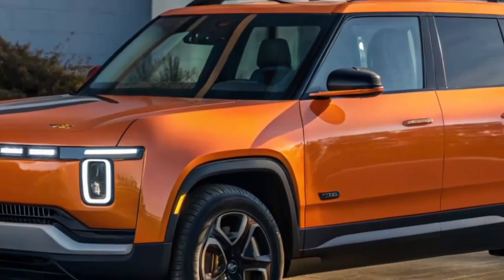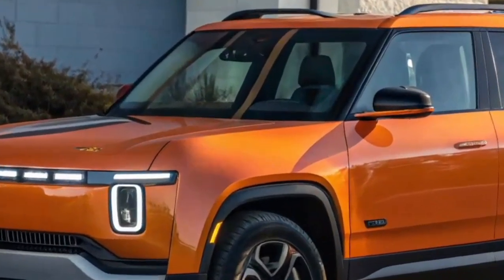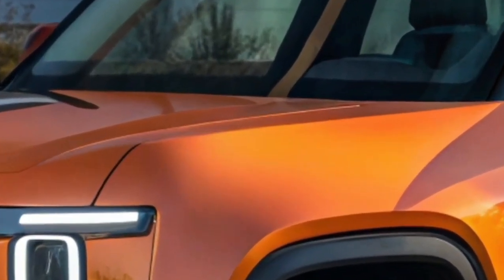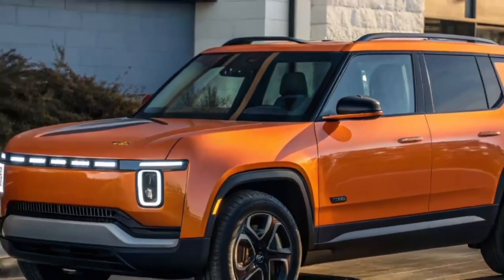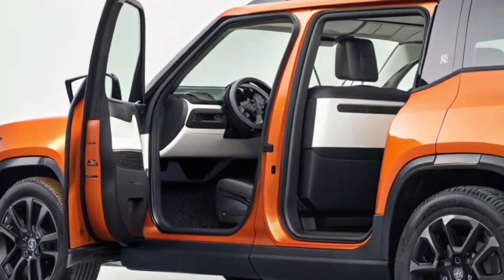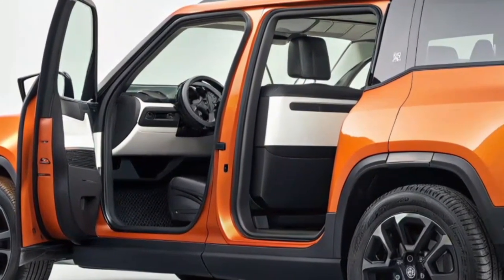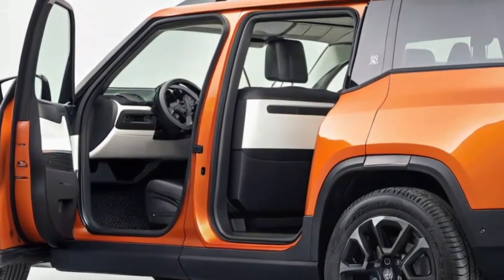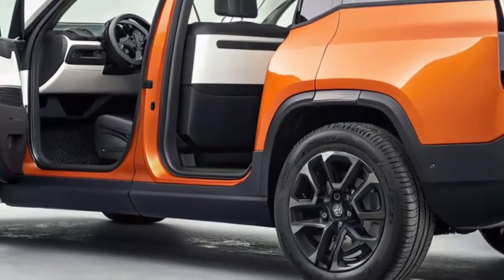Technology also plays a key role in the R2 experience. Rivian equips it with the latest driver-assist systems, including adaptive cruise control, lane centering, blind spot monitoring, and an advanced hands-free driving mode for highways. Safety is enhanced with a strong body structure, multiple cameras, and radar systems that give drivers confidence in all conditions. Over-the-air updates mean the R2 will continue to improve over time, keeping owners at the cutting edge of Rivian's innovations.